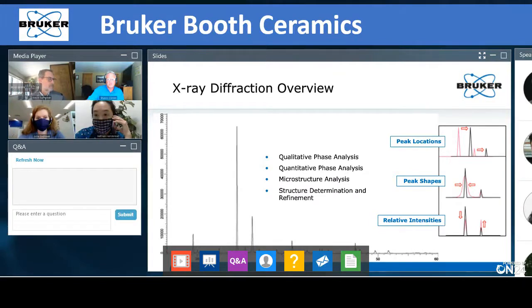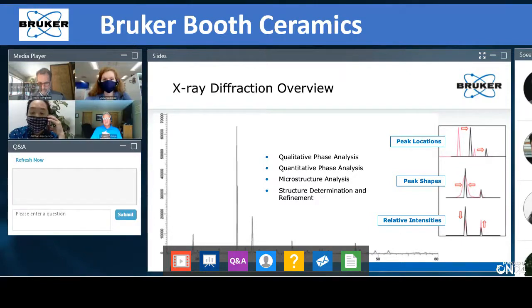The system used to characterize these samples was the D2 Phaser, our benchtop X-ray diffractometer shown in the top right. It's an all-in-one design — everything fits in about a two-foot cube. The computer and cooling system are integrated, with the same X-ray tube and X-ray detector components as our larger systems, but miniaturized for laboratories with limited space or infrastructure where you can simply plug directly into standard wall power.